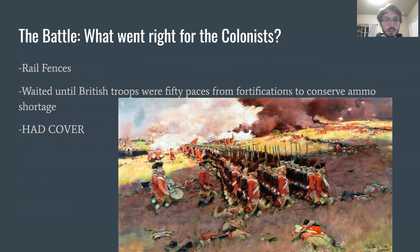What went right for the colonists? As mentioned, those rail fences were an advantage — the colonists weren't trained soldiers at the time and hadn't yet allied with the French, which happens a couple years later. They could place their muskets on the fences instead of free-aiming, using the fences to help aim at the British. The Continental Army also had an ammo shortage, so they waited until British troops were 50 paces from fortifications to conserve ammunition, meaning the British were very close with no cover, making it very easy for colonists to hit their targets. Most importantly, the colonists did have cover — they had built those fortifications throughout the night, and when the British fired upon them, they could take cover and suffered very minimal casualties.